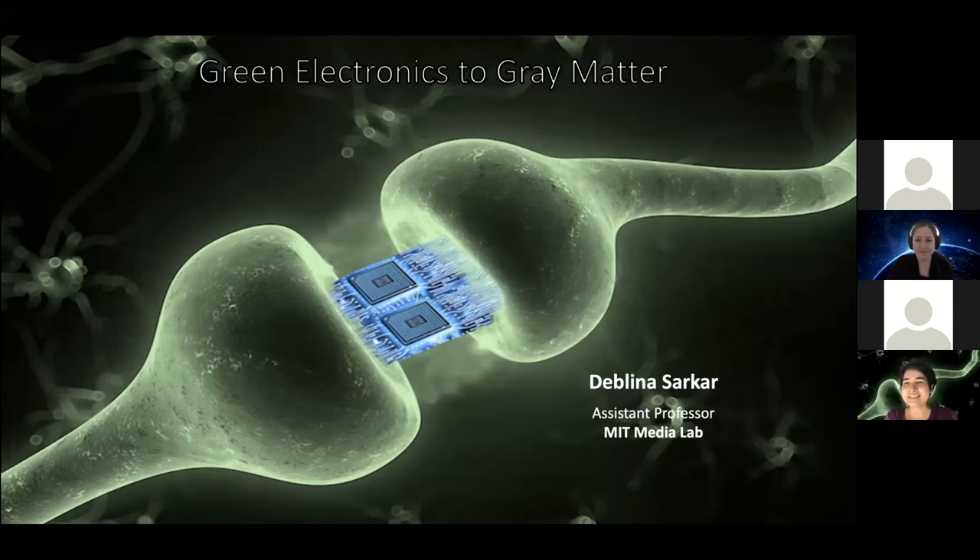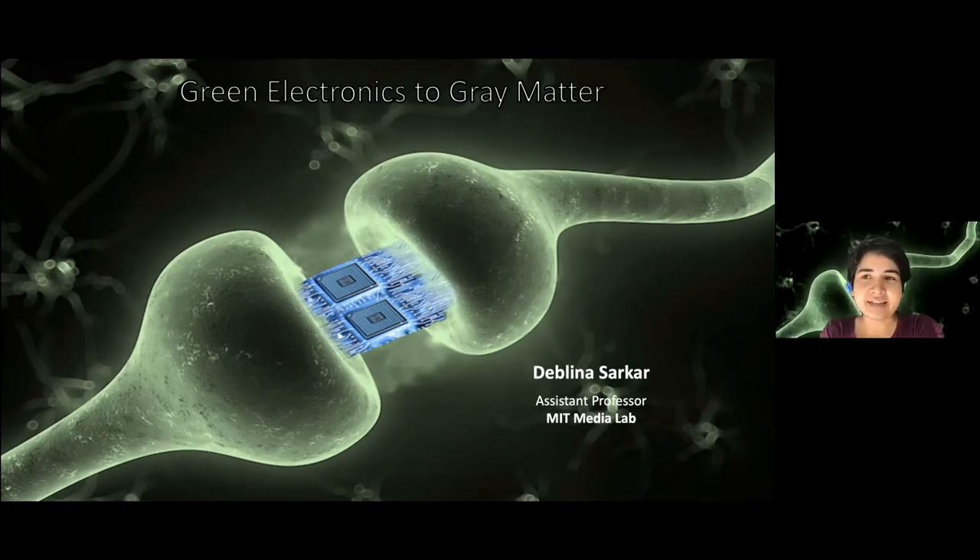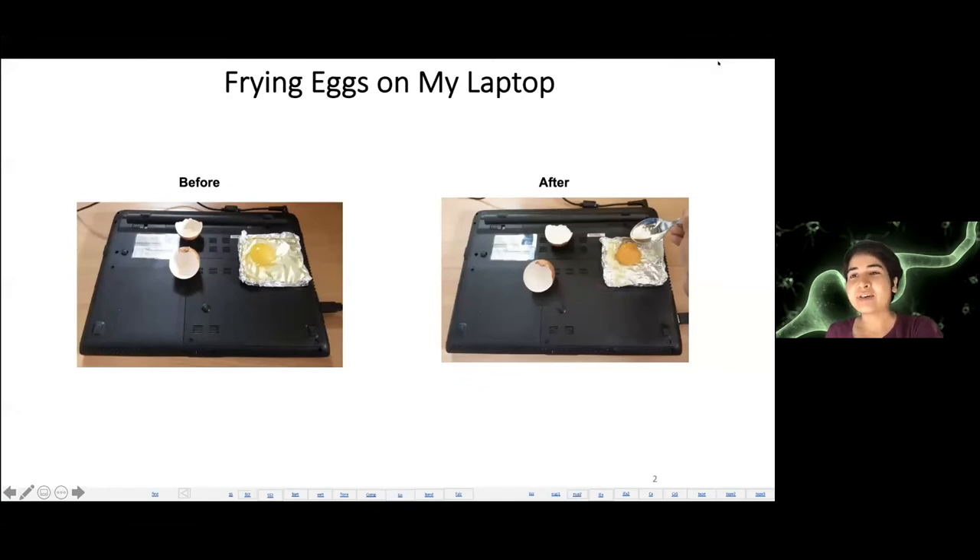Thanks for the kind introduction. I started as a nano-electronics researcher and then did a steep transition to study the brain. What I will do today is tell you the story of my journey from nano-electronics to neuroscience. All of you must have noticed how your laptop heats up when you work for some time — the heat generated is so high that I even cooked an egg on my laptop. Let's understand where this heat is coming from. Your computer has a billion transistors, and in those transistors, electrons need to jump over an energy barrier to cause current flow.